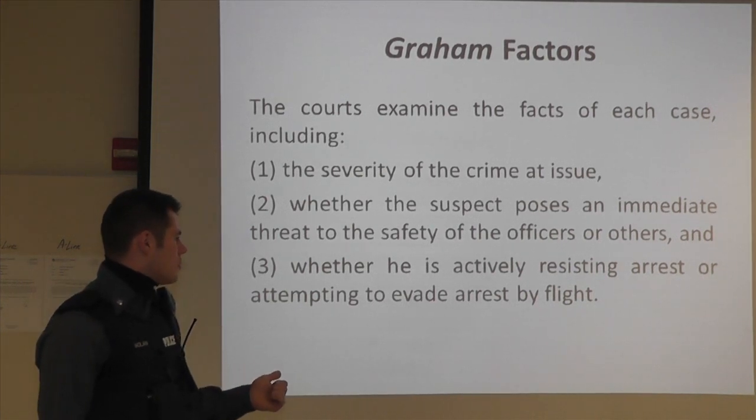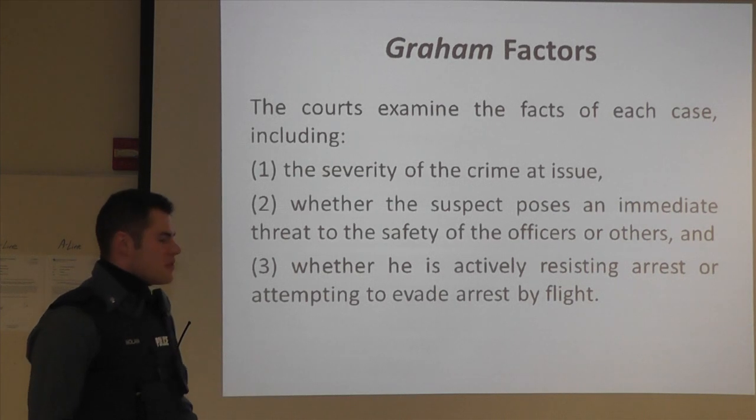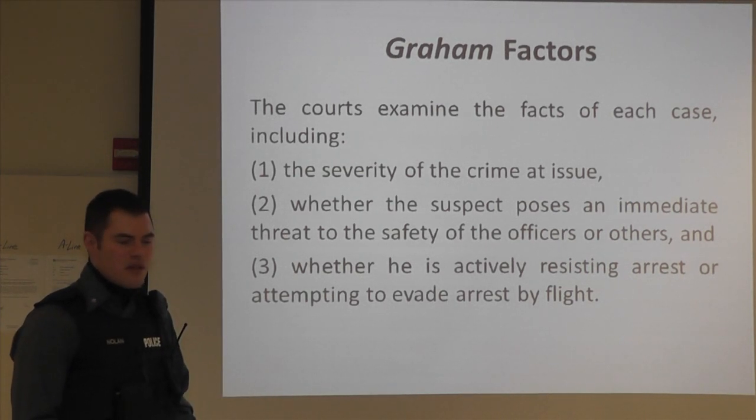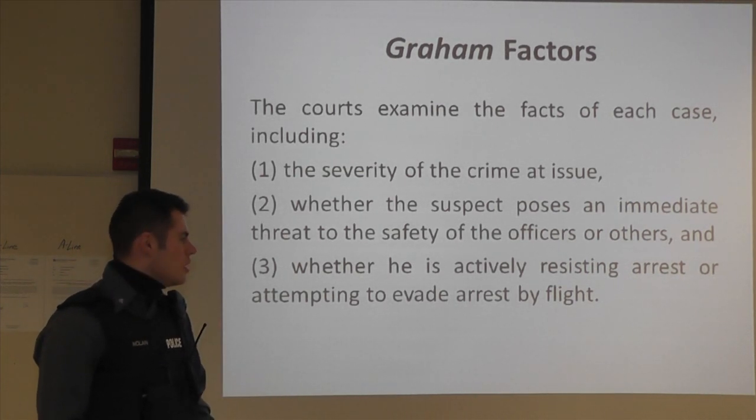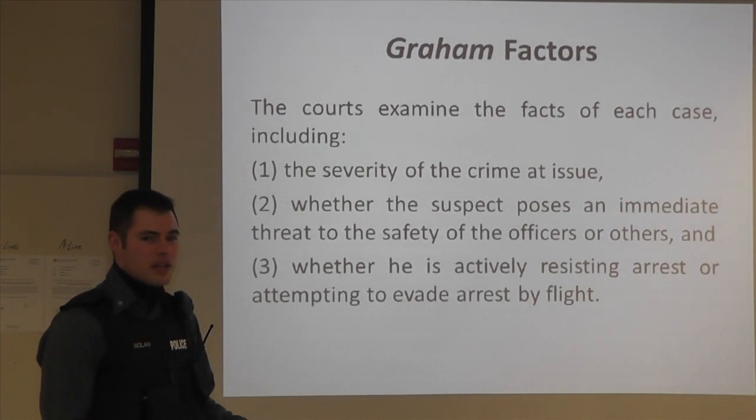The last factor is whether the suspect is actively resisting arrest or attempting to evade arrest by flight. If somebody is actively resisting a police officer — attacking them, fighting with them, or causing injury to another officer — those are all factors that are going to weigh heavily on the side of the police officer when using force.